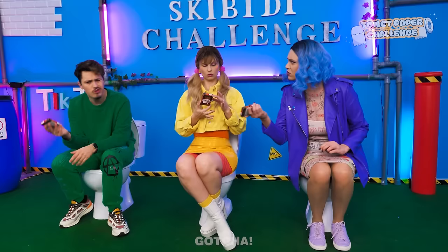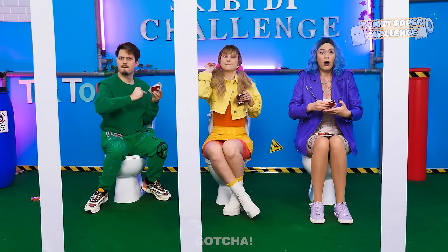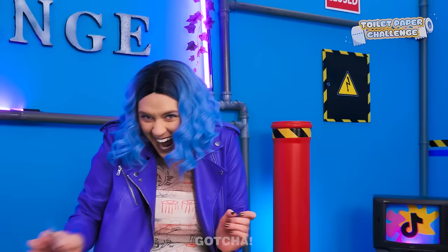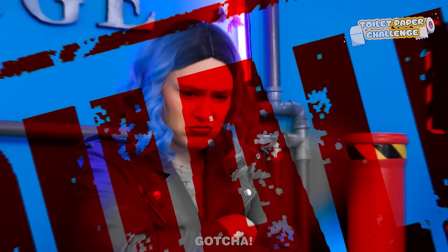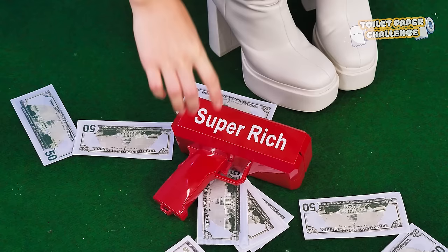Welcome to the toilet paper challenge! There's a long strip of TP in front of you! You have to cut it using the playing cards! You are given an equal number of cards each! The game starts now! I could barely cut the TP! I'm out of cards! I have an idea! I'll take some from the enemy! Hold it right there! You are disqualified for cheating! Why won't it work? I've got an idea! I'll use a money gun! But instead of cash, I'll put cards inside!